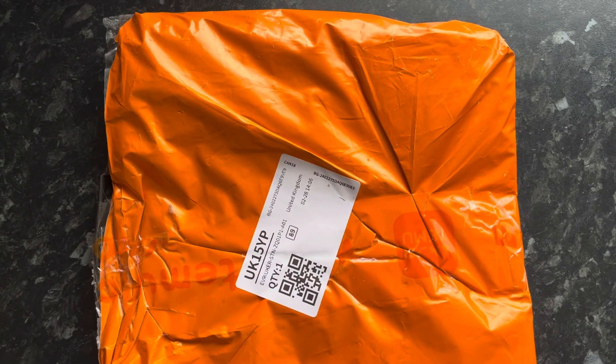Hi everyone, welcome back to the channel, Diamond Paintings with me, Mike here, and we've got the return of the orange teaming bags.